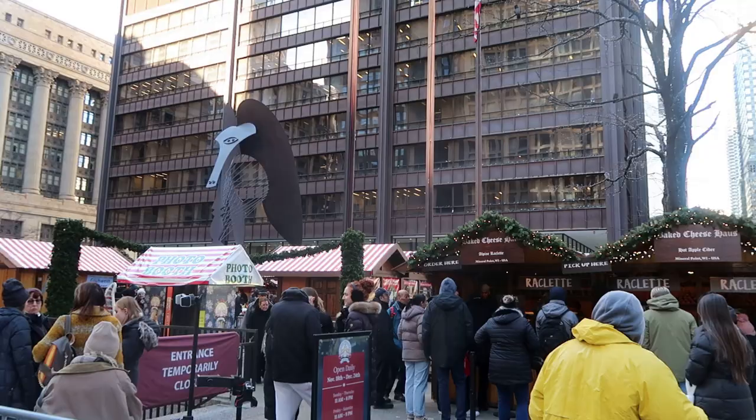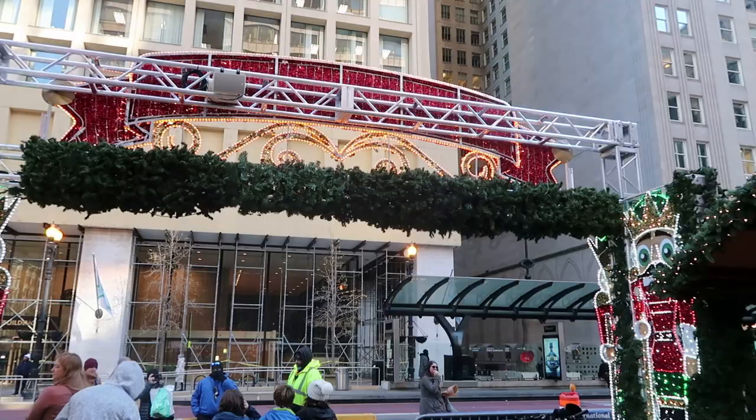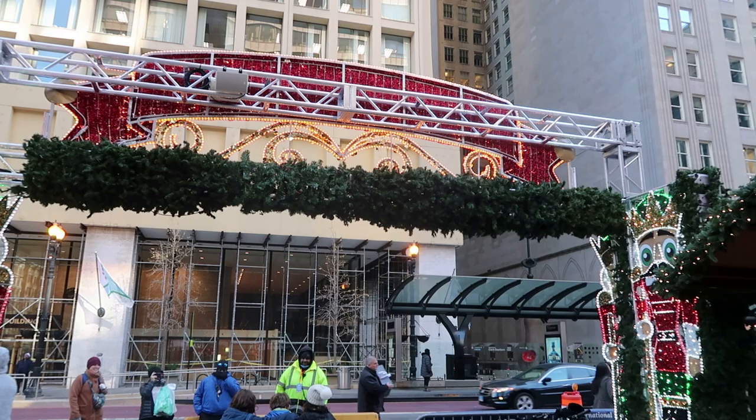So the Chicago Christkindl Market is a wonderful Christmas attraction. It's especially good for people who like to shop and eat, but it's always a good time to explore the market, and surprisingly it wasn't completely packed.